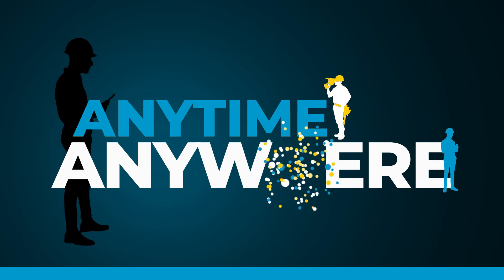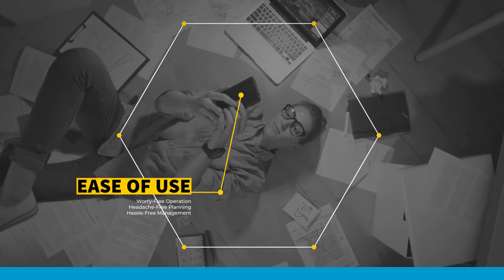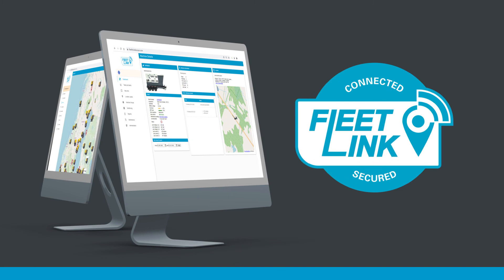Smart fleet insights, anytime, anywhere. Atlas Copco's Fleet Link takes the hassle out of fleet monitoring and management — it connects all the dots, doing the work for you.